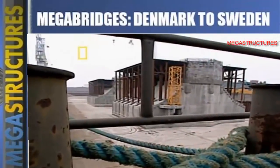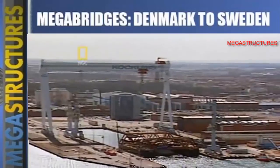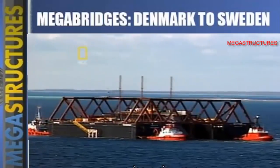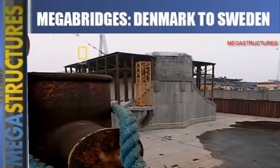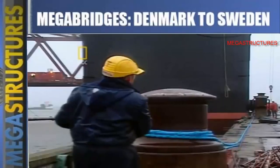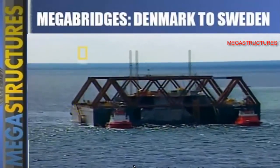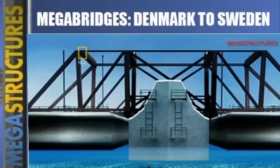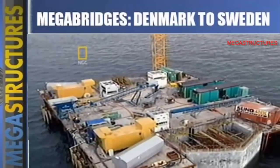No vessel existed that could do this, so the Øresund engineers built one. They started with two immense barges and connected them at both ends to create a kind of catamaran. Then the dry dock was flooded so the catamaran could sail over the foundation. It took five enormous tugs to tow this contraption into the channel. At the bridge line, the foundation was lowered into a pit that had already been dredged into the seabed — GPS helped guide it to within 8 centimeters of its target. At this stage the foundation stuck out of the water by just 3 meters; soon each stump would grow another 180.